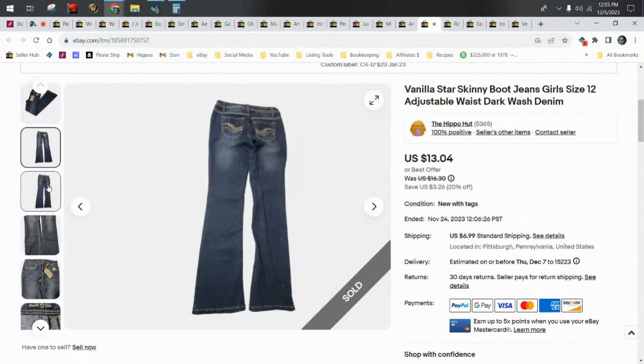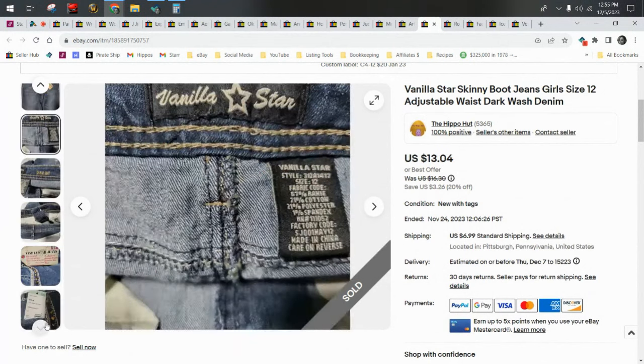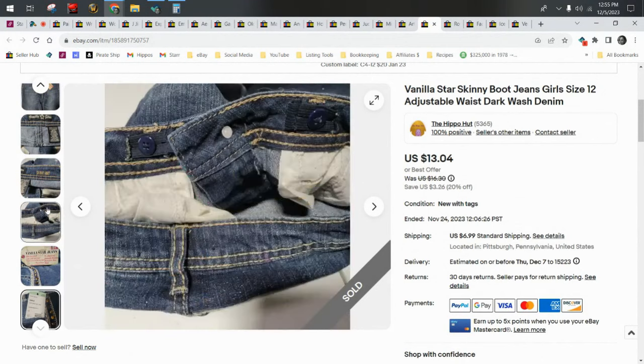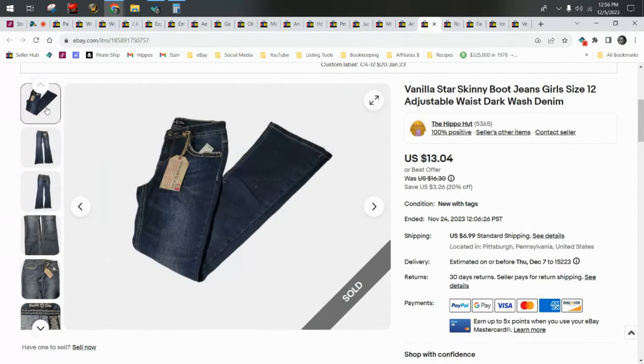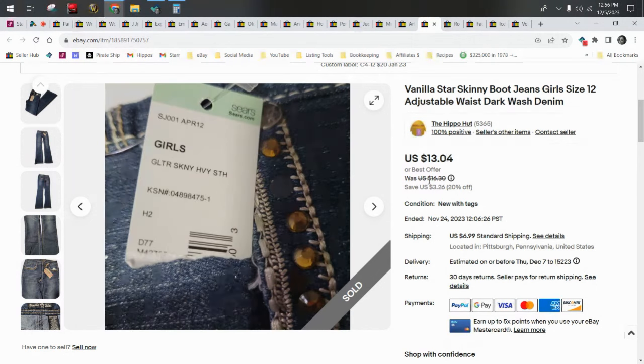These were new with tags, which is why I picked them up. I figured 99 cents new with tags — I sourced them towards the end of summer going into Q4. People are looking for new-with-tags clothing to give as gifts right now. So I'm not that discerning about brand when it comes to things that are new with tags or plus size if the cost is 99 cents.